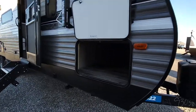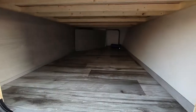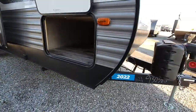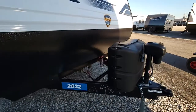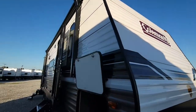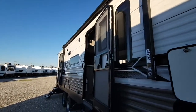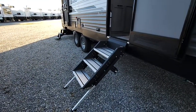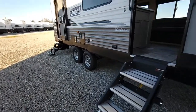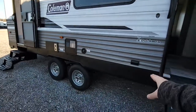Starting right here in the front, you'll see you have a nice big pass-through storage, power stabilizer jacks all the way around, power tongue jack here in the front with two propane tanks. You'll see you have a power awning with LED light that goes right over your door. Love the three-tier steps that fold up here, outside speakers, and 110 outlets.